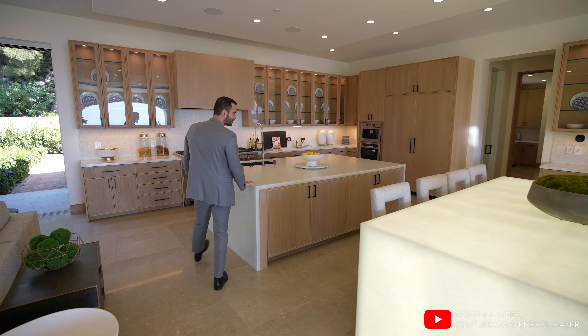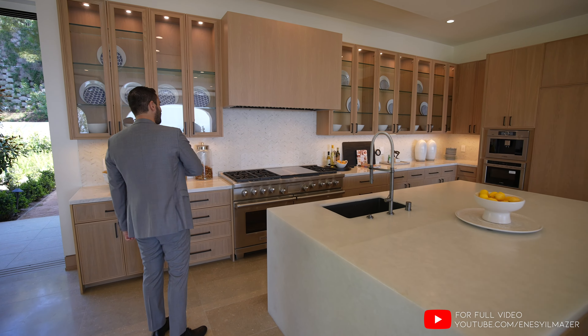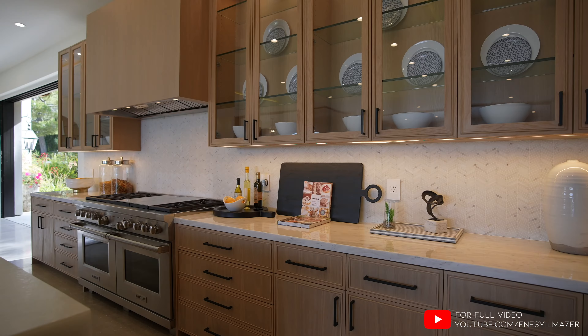Right next to that, we have the secondary island with the same countertops and waterfall edge. And as we look to this side, we have the base cabinets here with marble countertops and a mosaic marble backsplash with the Chevron pattern.